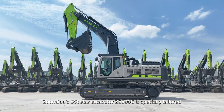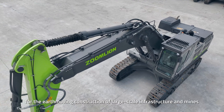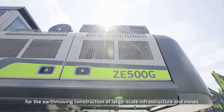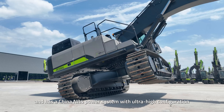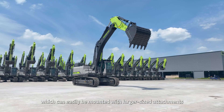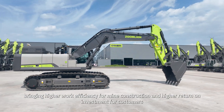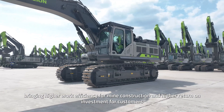ZoomLion's 5T Star Excavator ZE500G is specially tailored for the earth-moving construction of large-scale infrastructure and mines, and has a China NR4 power system with ultra-high configuration, which can easily be mounted with larger-sized attachments, bringing higher work efficiency for mine construction and higher return on investment for customers.